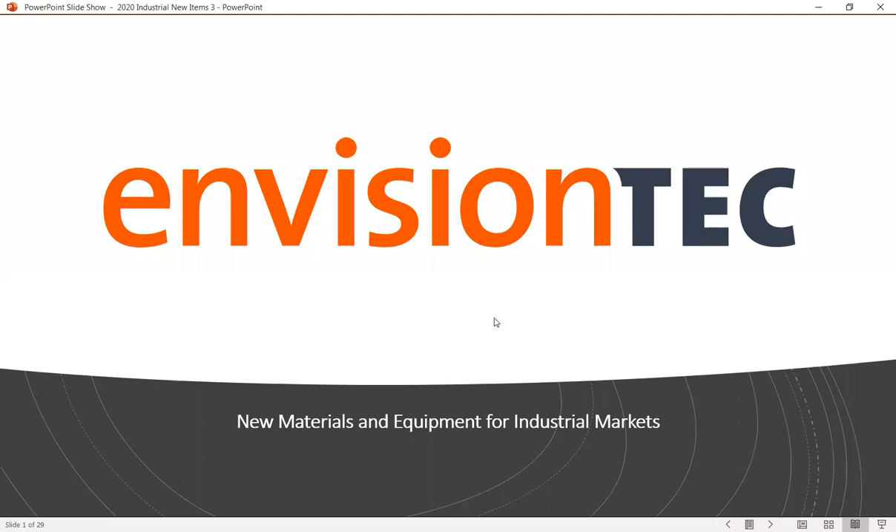There were some brief technical difficulties getting the screen share up, but everything at 3HTI is done live — and just like with CAD demos, things eventually appear. Now we're ready to go.